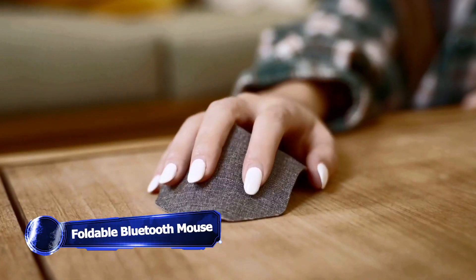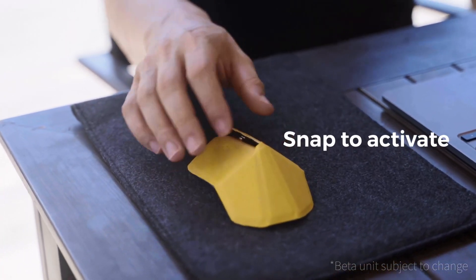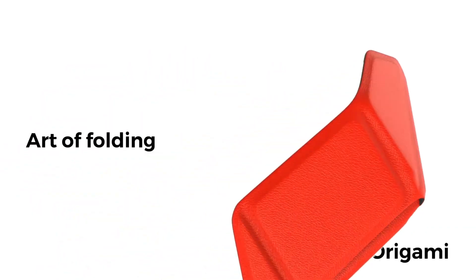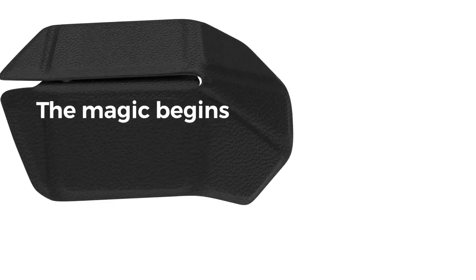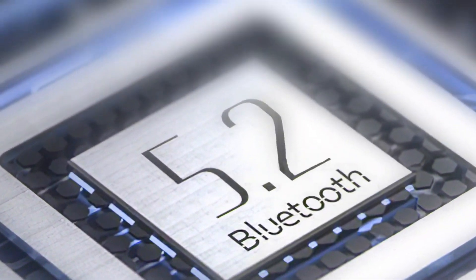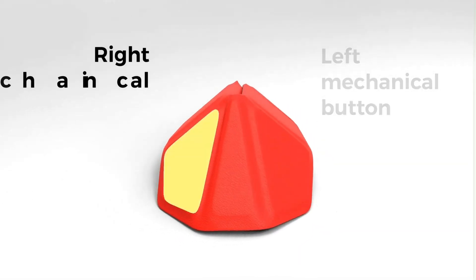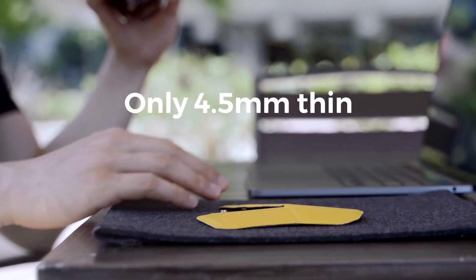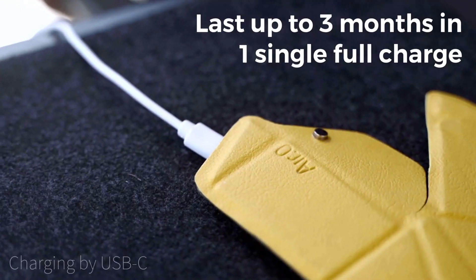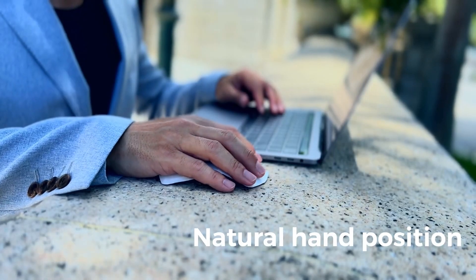Meet the Air Zero, a revolutionary origami-inspired computer mouse that combines portability with functionality. It can transform in an instant from a foldable compact shape into a full-size mouse that fits comfortably in your hand. With its slim design and lightweight construction, this mouse is pretty portable and convenient to use. With a simple snap, the Air Zero can activate using the Bluetooth 5.2 feature to instantly connect to any Bluetooth-ready computer without the need for a dongle. It's ergonomically satisfying and lightweight, so your hands won't get tired. Its exceptional battery life lasts up to 3 months on a single charge, and a quick 1-minute charge offers 3 hours of usage when you're in a hurry.